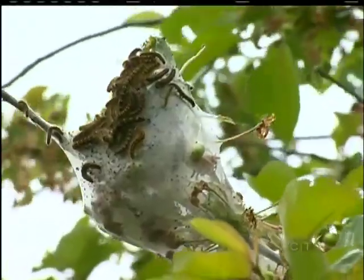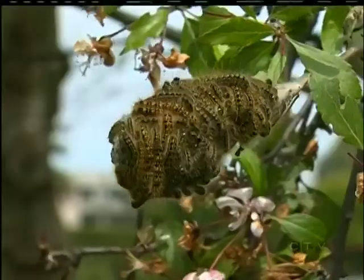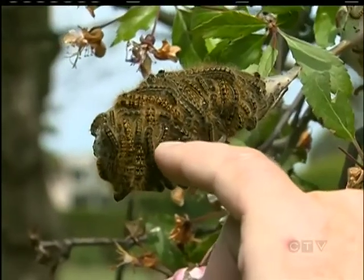If you are not so keen on pulling out the blowtorch, there is a legal, natural pesticide spray you can use to take care of your fuzzy problem. It's called BTK. It's found naturally in soil, and it does not agree with a tent caterpillar's stomach — that little tiny white dot right there.